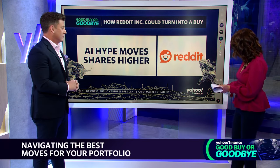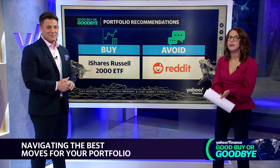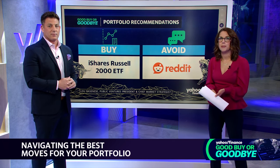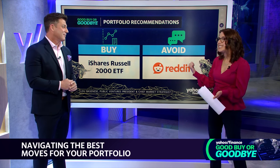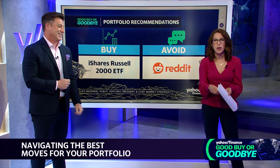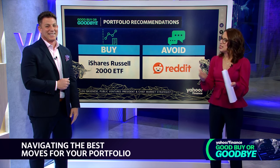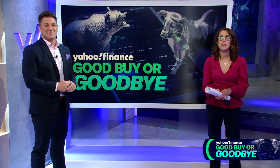To summarize: Lou says buy the iShares Russell 2000 ETF — small caps are now trading as well as large caps, they're fundamentally compelling, and more gains could come based on history. On the other side, stay away from Reddit — it's extremely overvalued, has nearly no chance of making money, and is doomed without patents. Thank you so much Lou, and thank you for watching Buy or Goodbye. New episodes air three times a week at 3:30 PM Eastern.